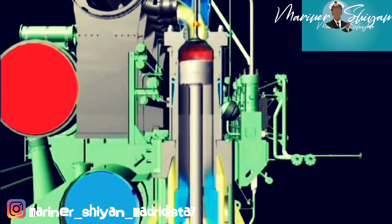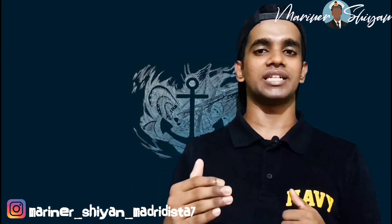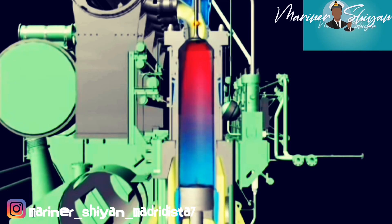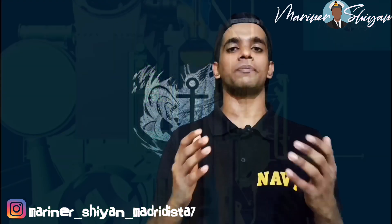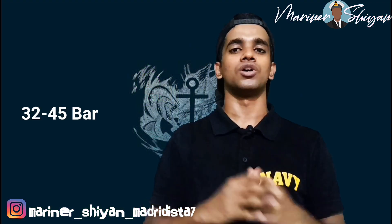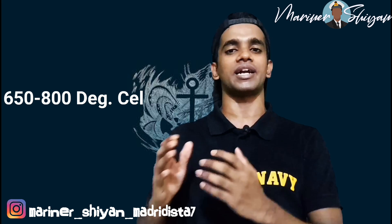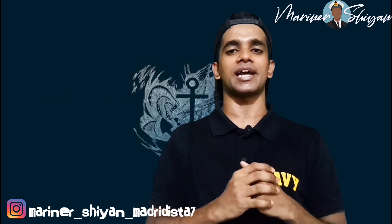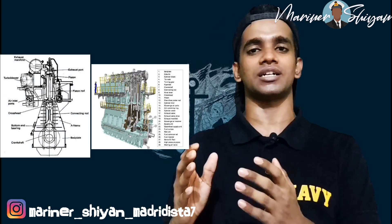The turbocharger plays a major role in increasing the scavenge air and thermal efficiency. The piston then moves upwards from BDC to TDC. The exhaust valve closes, the scavenge ports are covered, and the piston starts compressing the air. At the end of the up stroke, air pressure builds up to 32 to 45 bar, with a corresponding temperature rise of 650 to 800 degrees Celsius. These values may vary from engine to engine.